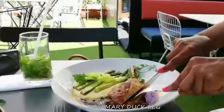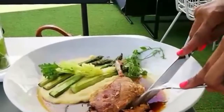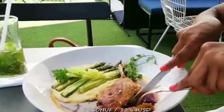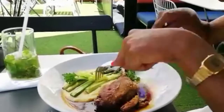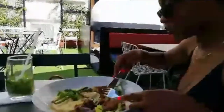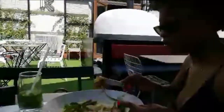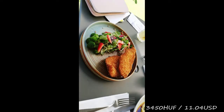For my main course I am having the rosemary duck leg with creamy corn polenta and green asparagus. We also ordered the deep-fried chicken breast with Kiosk superfood salad. This all tasted amazing, guys — I'm not going to deceive you, it all tasted amazing.